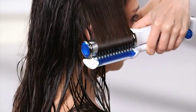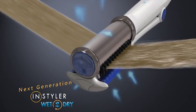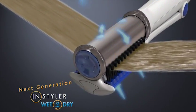While styling your wet hair, the Wet to Dry removes excess water out of your hair strands, up the rotating barrel and vents it safely away.